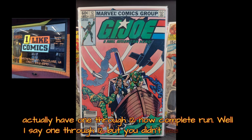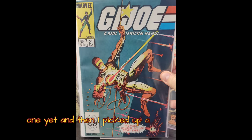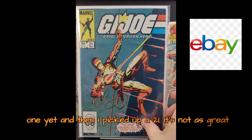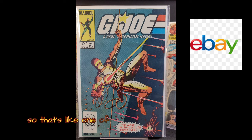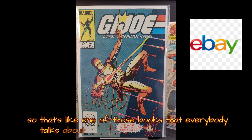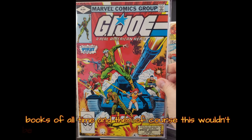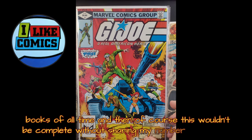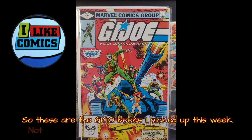I say 1 through 12, but you didn't see the number 1 yet. And then I picked up a 21 — it's not in as great of condition, but I got it for a great price. That's one of those books that everybody talks about as being one of the best G.I. Joe books of all time. And then, of course, this wouldn't be complete without sharing my number 1 today. So these are the G.I. Joe books I picked up this week.